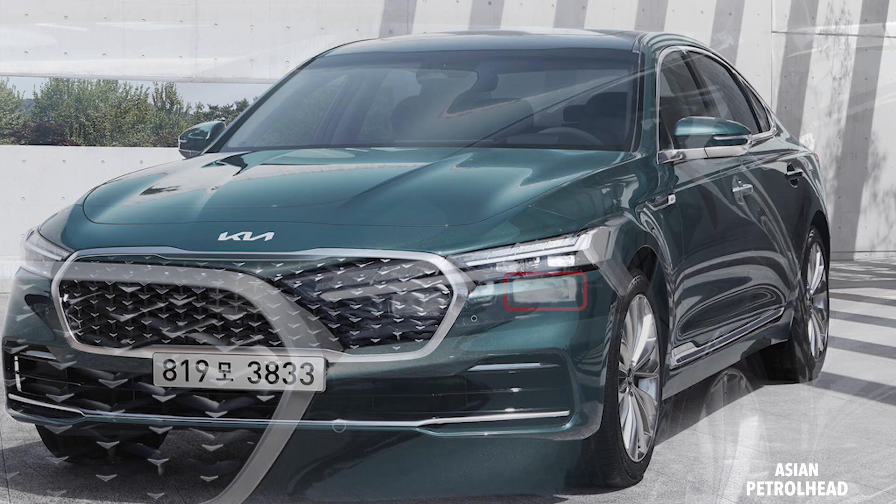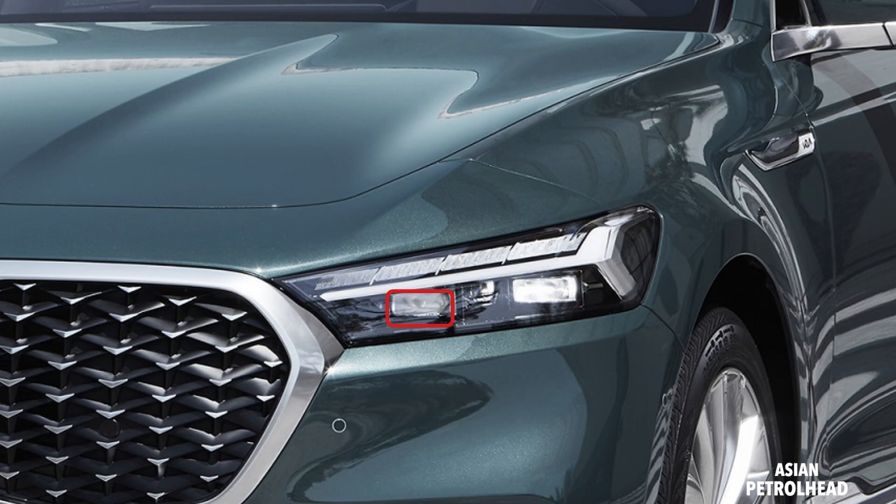The new headlamp system is now placed horizontally, giving the car a wider stance. In more detail, you can see it has a headlamp with the high beam on the bottom and daytime running lamp on the top, and probably a bifunctional turn signal on the top as well. This new headlamp system is making the car look both sharper and wider.